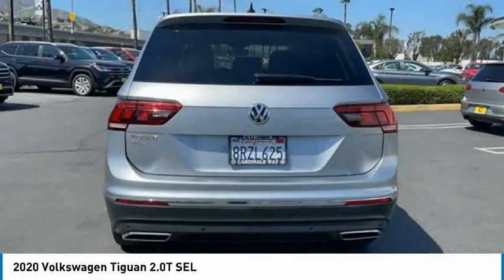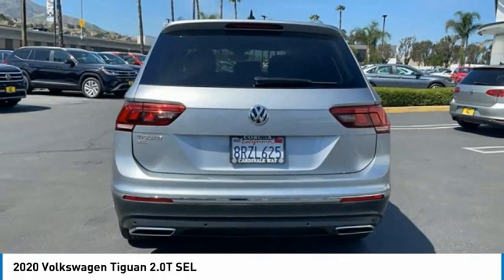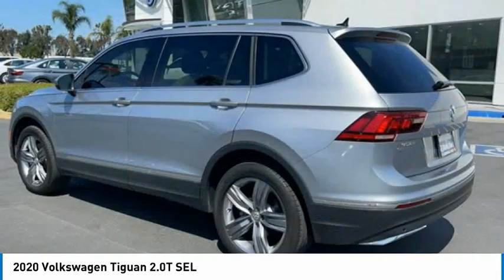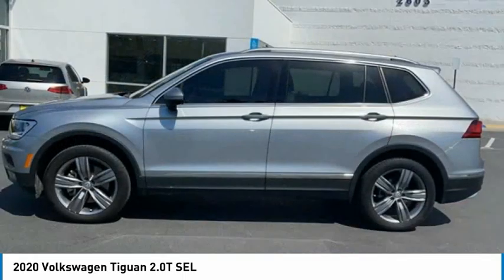Traction control, remote keyless entry, fog lights, speed control, and four-wheel disc brakes. If you like it online, you'll love it in your driveway. Take it for a spin today.